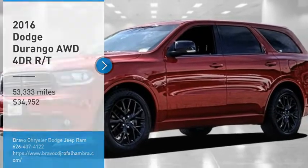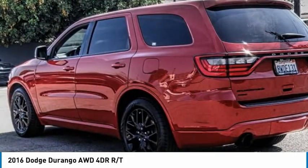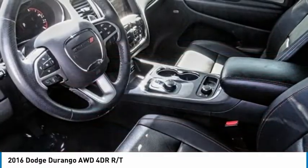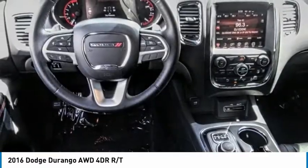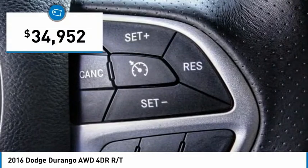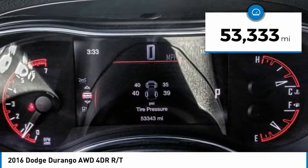Stop by and take a look at the 2016 Durango. The Durango allows you and your family to travel in style and comfort. It offers more interior room than most midsize SUVs and has an available third row of seating. Underneath are sturdy body-on-frame mechanicals and the option for a powerful V8 engine, and is priced below $35,000. This vehicle has less than 55,000 miles.